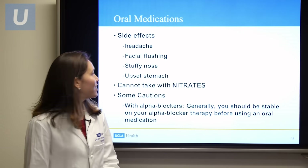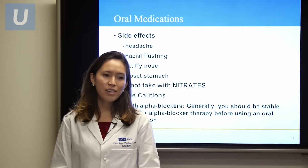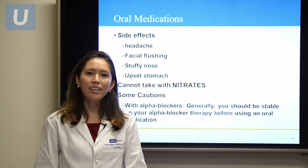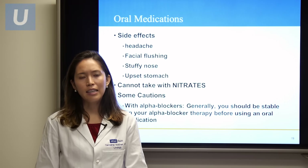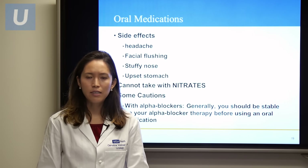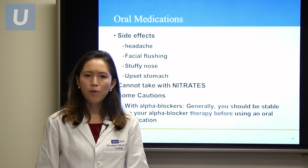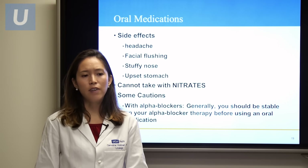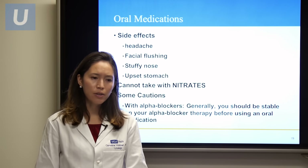The side effects include headache, facial flushing, stuffy nose, and upset stomach. An important contraindication: if you are taking nitrates for angina or chest pain, you cannot take this class of medications because it could cause an unsafe dip in your blood pressure. Also, if you are taking alpha blockers, you should wait until you are stable on your alpha blocker regimen before adding one of these PDE-5 inhibitors.